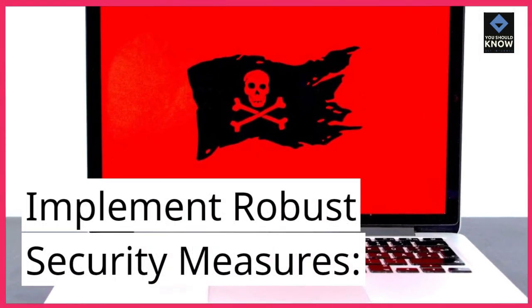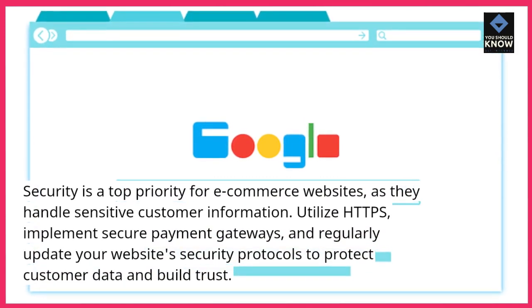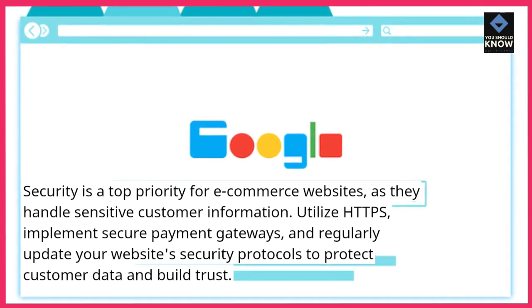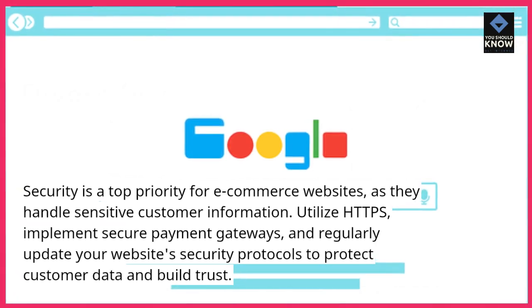Implement robust security measures. Security is a top priority for e-commerce websites, as they handle sensitive customer information. Utilize HTTPS, implement secure payment gateways, and regularly update your website's security protocols to protect customer data and build trust.